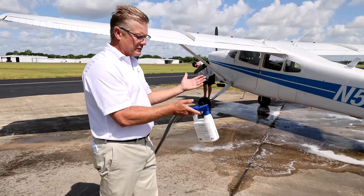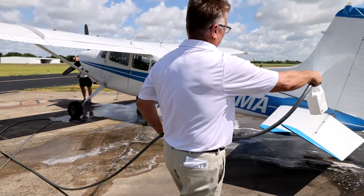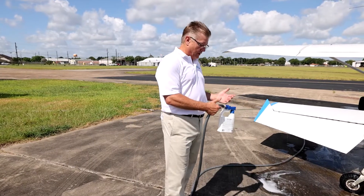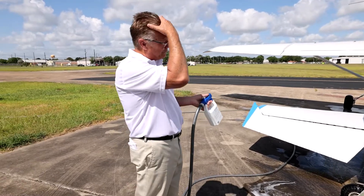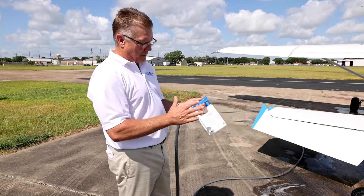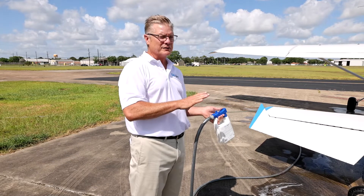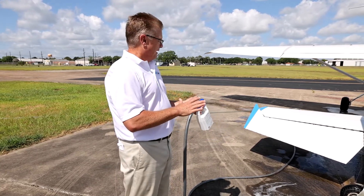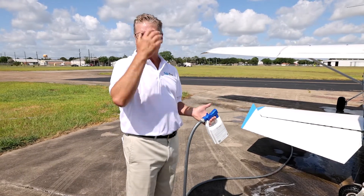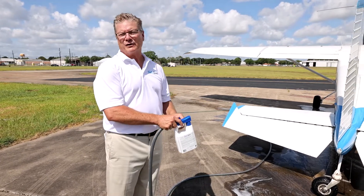Now that we've applied the SaltsCon, we're just going to go straight to water and rinse it off. Some customers ask: what if I don't get all the SaltsCon off? We do a low-foaming formula so you can see where you've sprayed. But if you put the product itself on your paints or any part of your aircraft, it's a totally neutral pH — it's perfectly safe to leave it. We're just washing it off to get rid of any water spotting. It's totally safe to use even if you don't get all of it rinsed off.